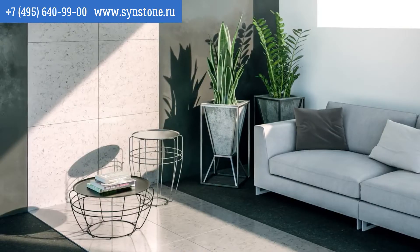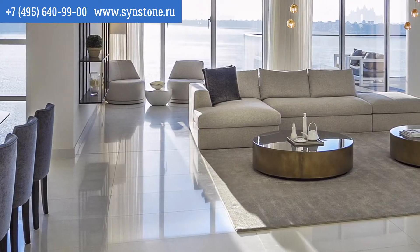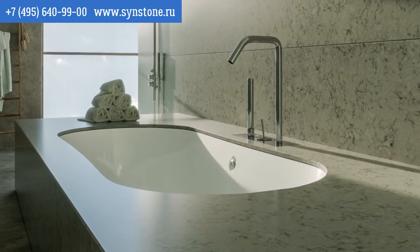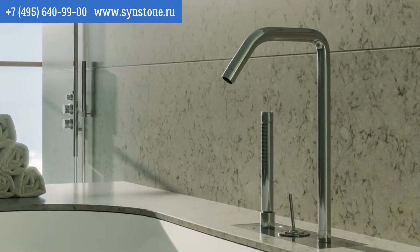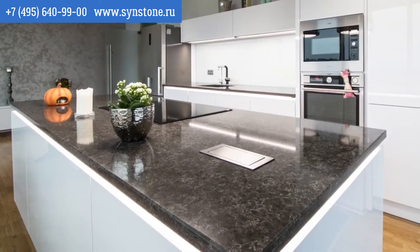Can you tell us a little bit about the trends happening in surfaces? The colors are relatively stable — we see the whites and the grays, and vein patterns are still the most desired products in the marketplace. Technostone is not afraid to take some chances, so we've kind of gone a little bit against the grain — not to make a pun, but kind of a pun intended.